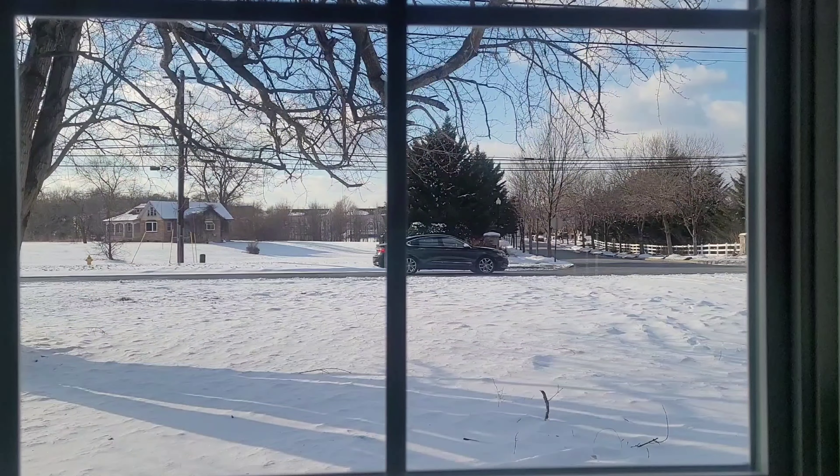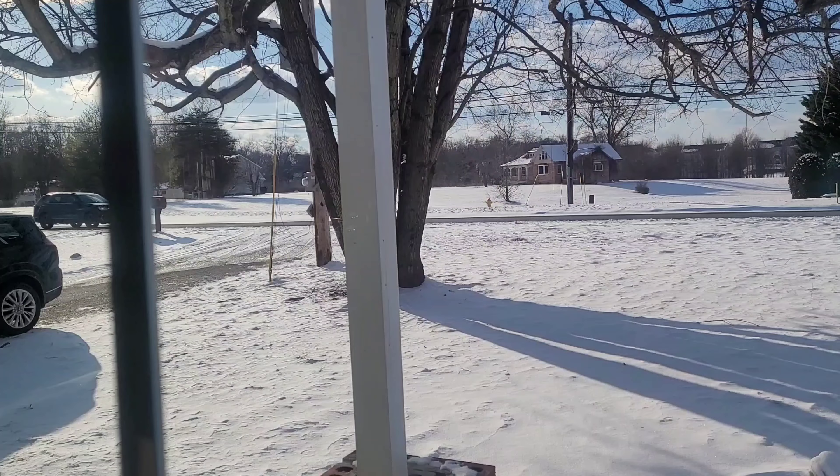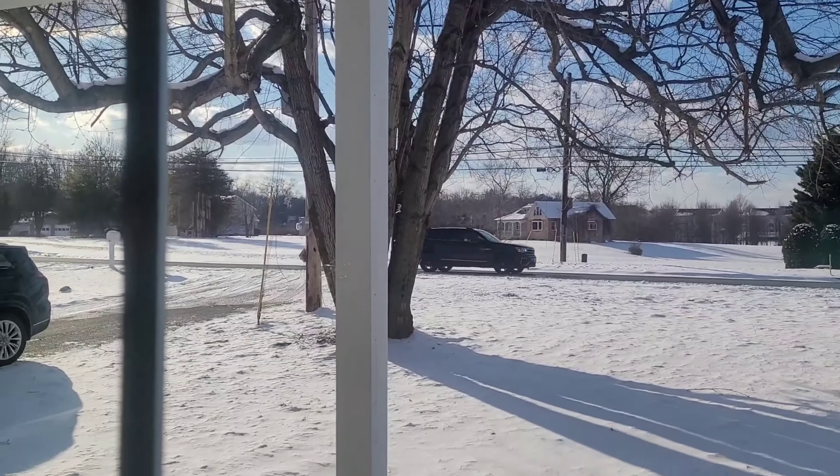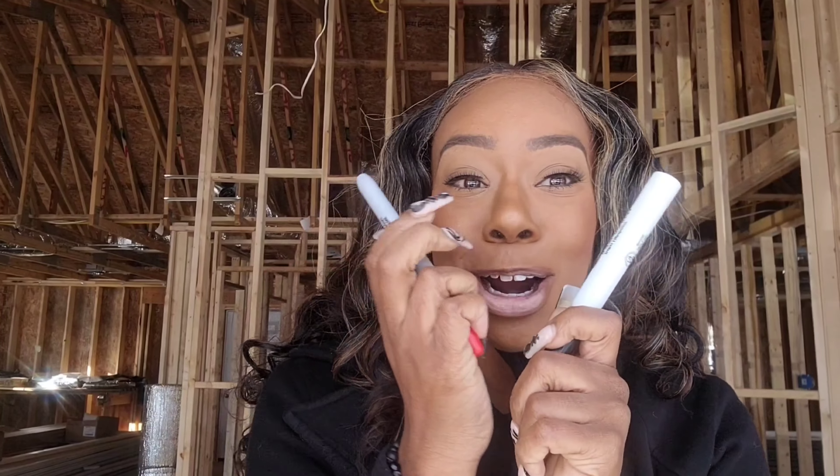They've been diligently working, but it's been snowing outside so no work has been getting done — they've been doing what they can. Oh, and look — they finished the pillar! It looks great.